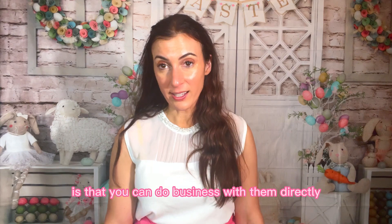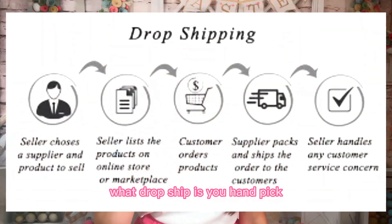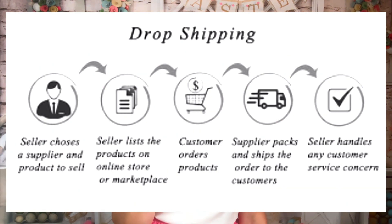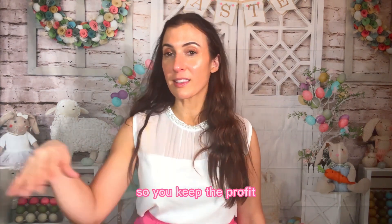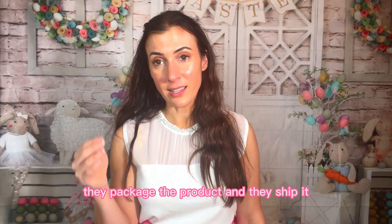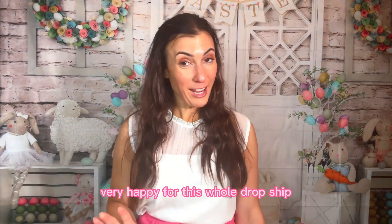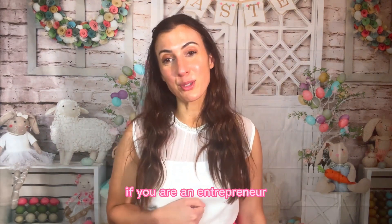The cool thing about this company is that you can do business with them directly. They have a really popular option called Dropship. What Dropship is — you handpick the clothes that you want to sell on your website from Shein. When the client clicks and buys that product, you get your money and then you pay Shein their part. You keep the profit and share the remainder with Shein. Behind the scenes, Shein packages the product and ships it directly to the client, so you don't have to have inventory. It's very low risk.